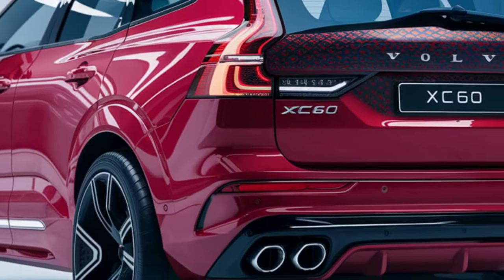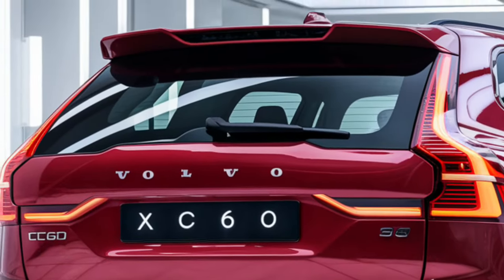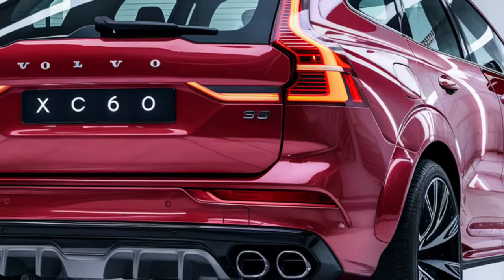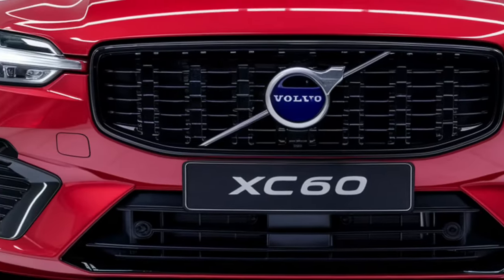The XC60 also features Pilot Assist, a semi-autonomous driving system that provides gentle steering inputs on highways. In terms of infotainment, the 2025 model integrates seamlessly with Google-based software, offering voice-activated controls, navigation, and a premium sound system.